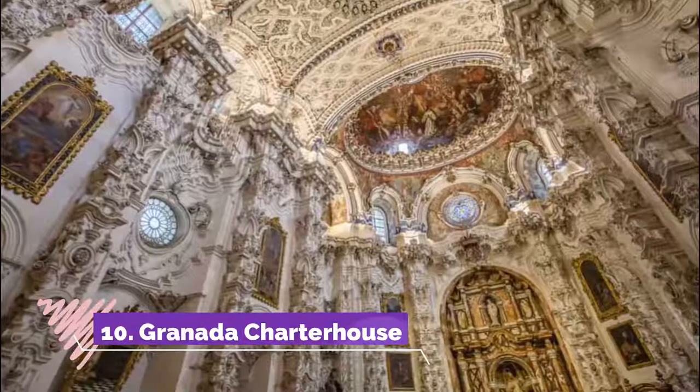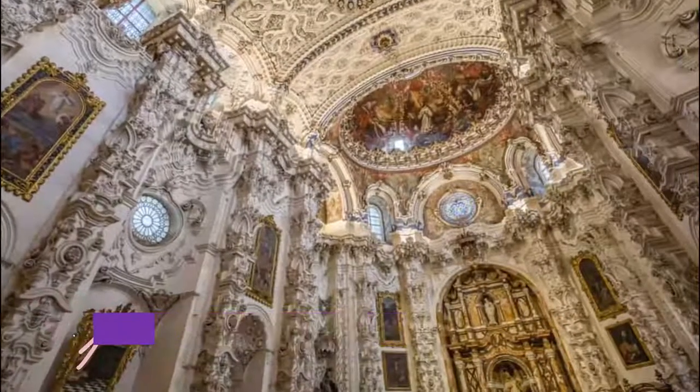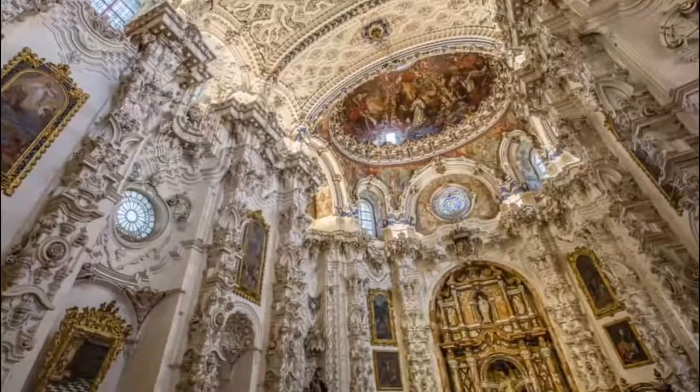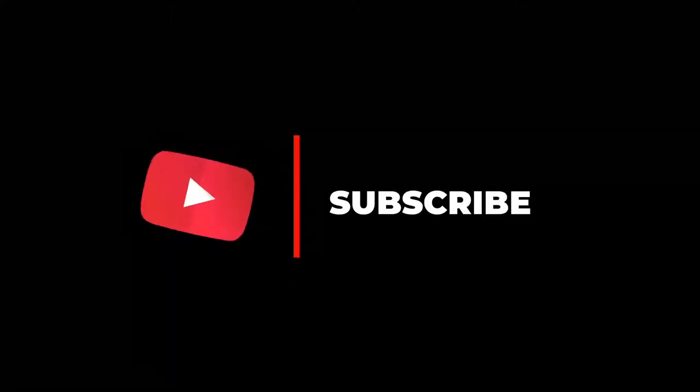Number ten: Granada Charterhouse. You can catch the bus to get to this lavish monastery just north of Albaicín, or set off on a 20-minute walk through the city's bustling alleys. Hope you liked this video — for more videos, please subscribe to our channel.